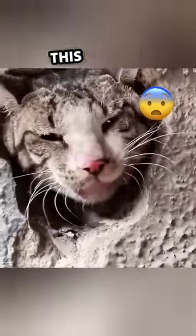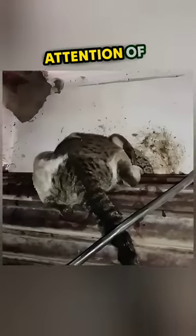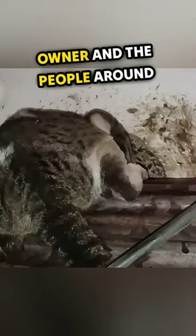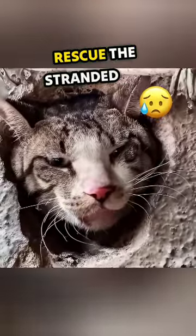This cat's head became stuck in a hole in the upper part of a pharmacy, which was under restoration. The cat's sad meow caught the attention of the pharmacy owner and the people around him, and they quickly called the appropriate people to rescue the stranded cat.